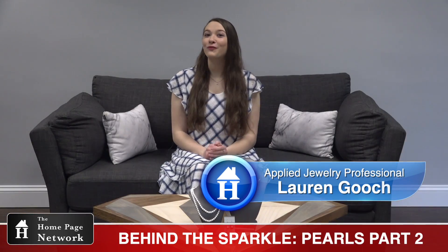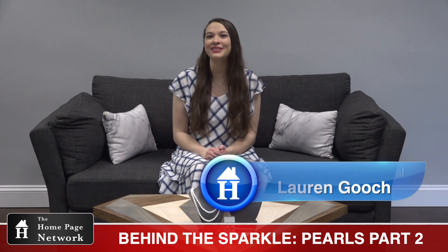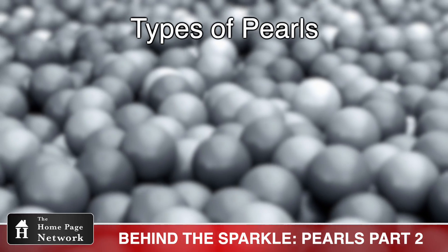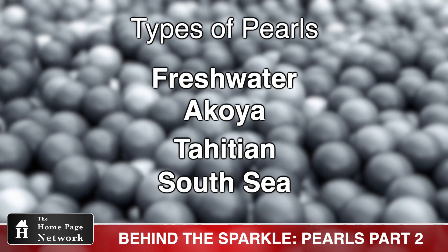Thanks, Bethany. There are four main types of pearls, all determined by what type of oyster or mussel they are produced in. They are Freshwater, Akoya, Tahitian, and South Sea.